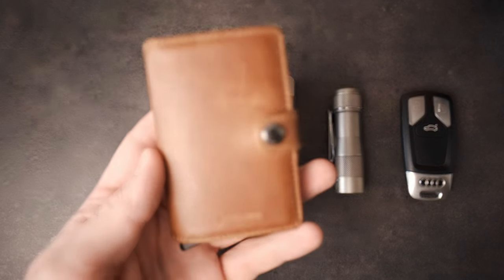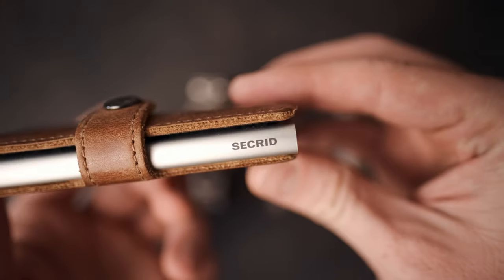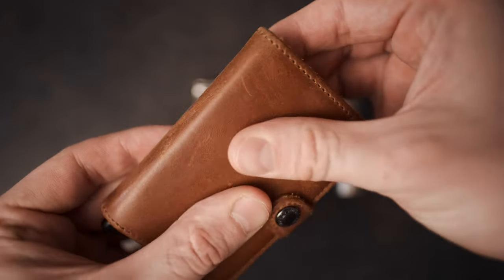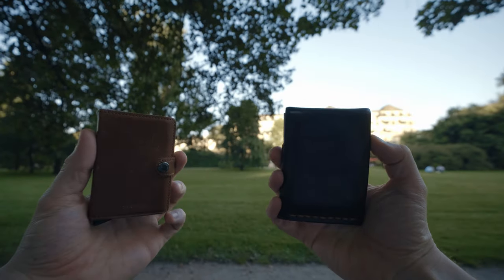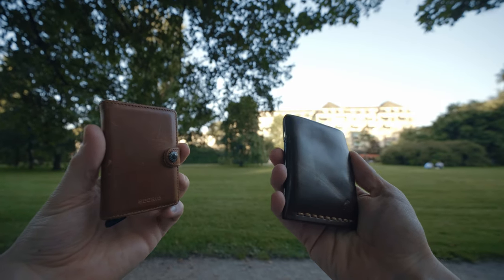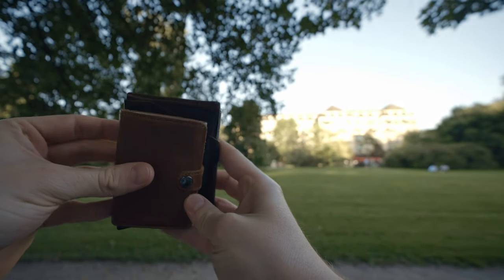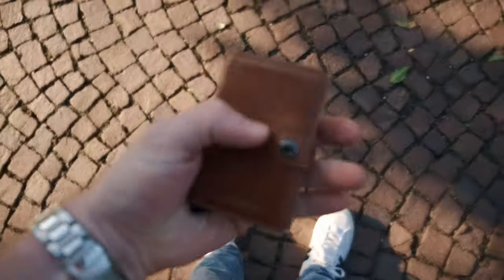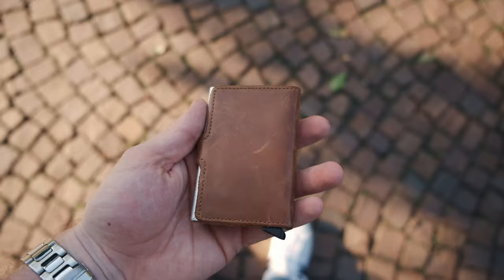It's called the Mini Wallet by the company Secrid — which, as it turns out, is a Dutch company and they do produce their wallets in the Netherlands, so that's bonus points in my book. The wallet itself is beautiful and I even consider it better looking than the Grain wallet. It's also a fair bit smaller. The Mini Wallet is basically a piece of leather wrapped around an aluminium card holder, and the color I went for is called Vintage Brown — the leather has started to age nicely.